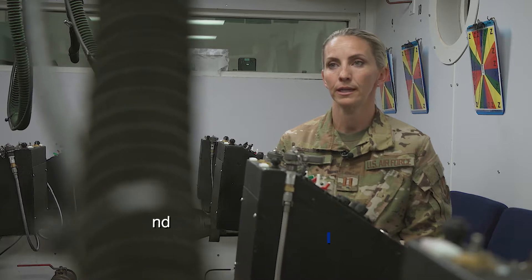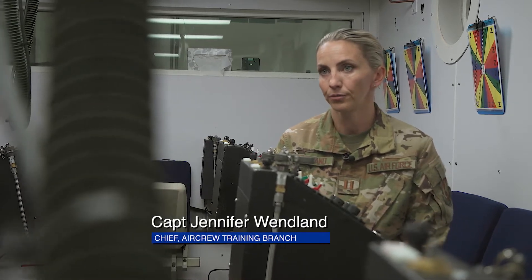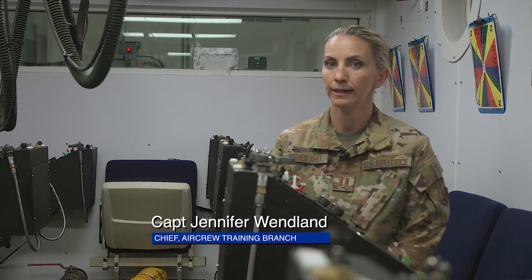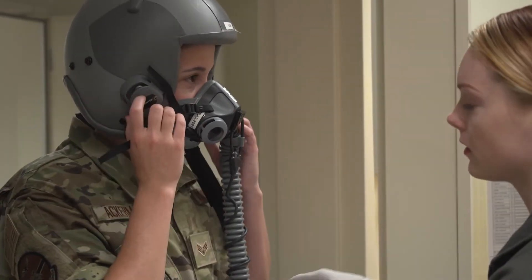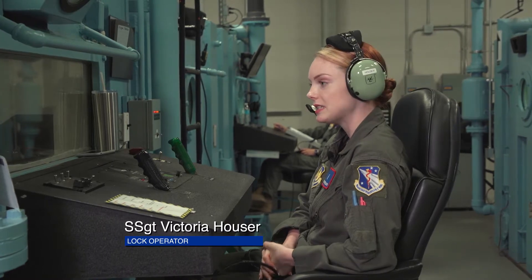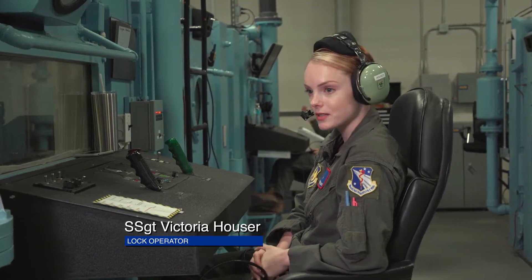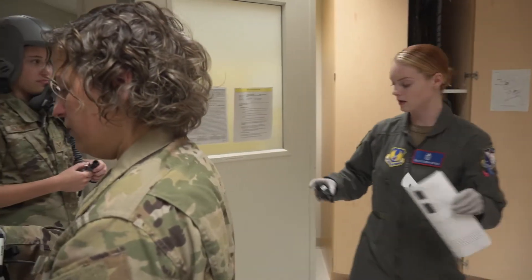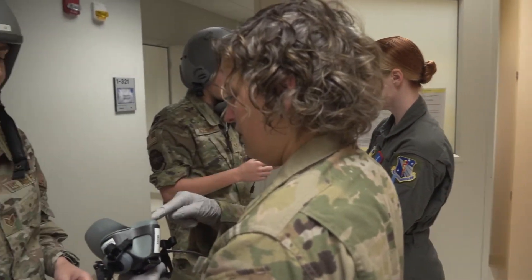Today we're out here doing the chamber flight for our flight nurses and some enlisted medical technicians. We're doing a women's only chamber flight today, so that's special. This is the first time we've actually done an all-female chamber flight where the entire crew is run by females, so it's kind of a historical point for our career field and for this chamber at this base specifically.